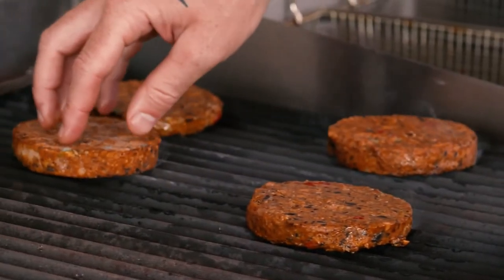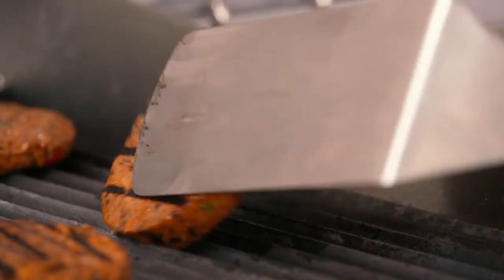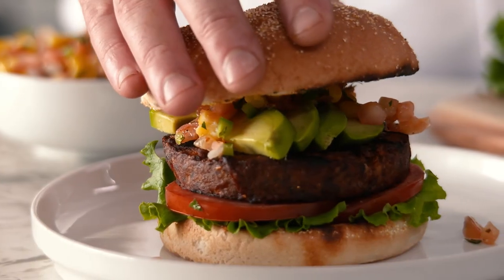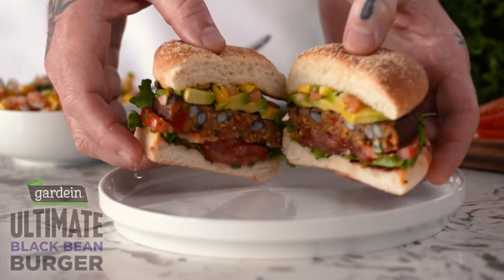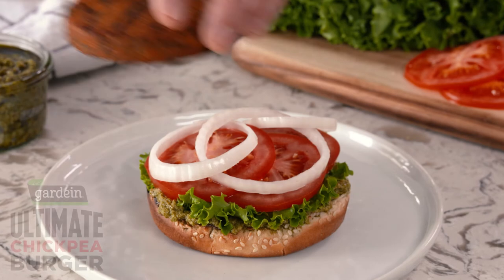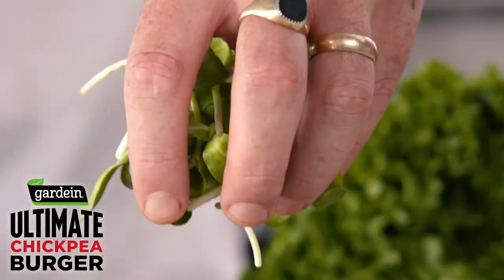Pop these Gardein Ultimate Spicy Black Bean Burgers on the grill for an unforgettable veggie experience, with a fiery southwestern flair. This is a whole food solution for guests who are looking to increase their veggie intake when they come and dine with you.